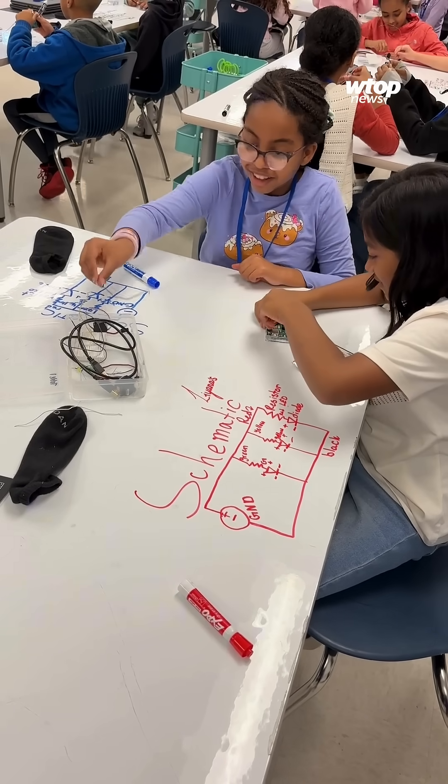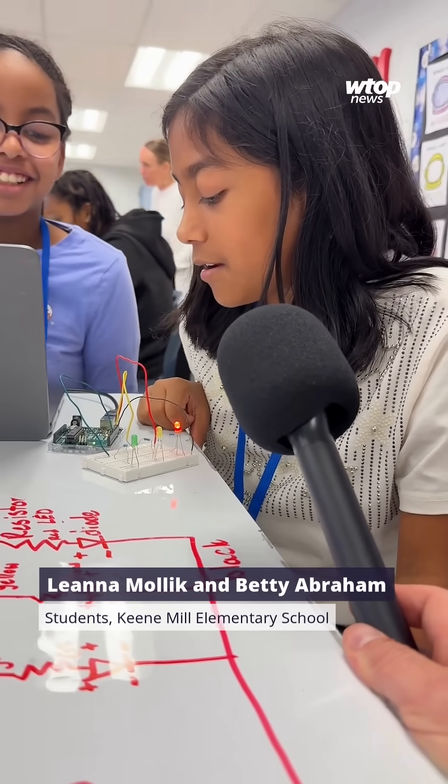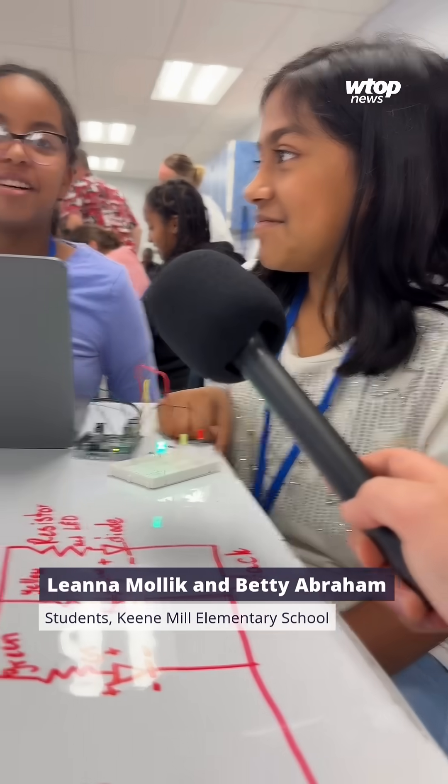Liana and Betty are Keen Mill Elementary students. We had some problems at first, but we had a little help, so it went pretty well. I think we just kept trying, and it eventually worked.